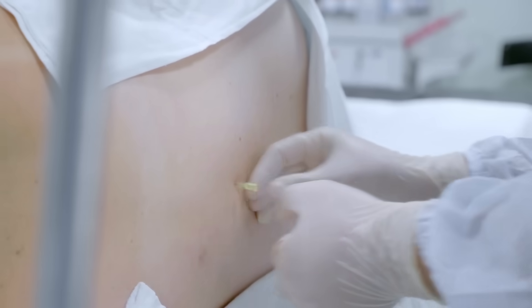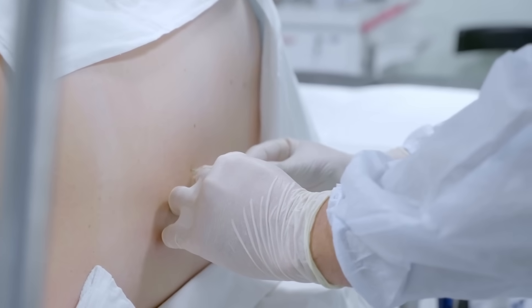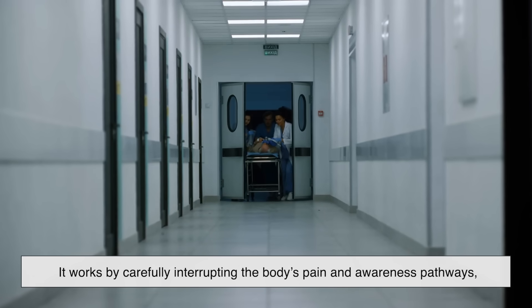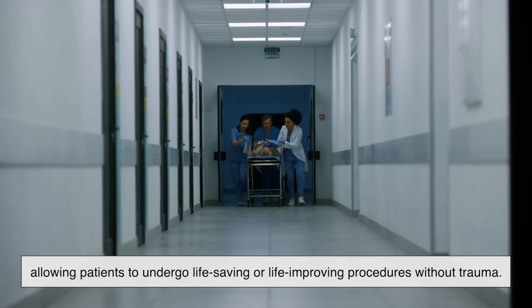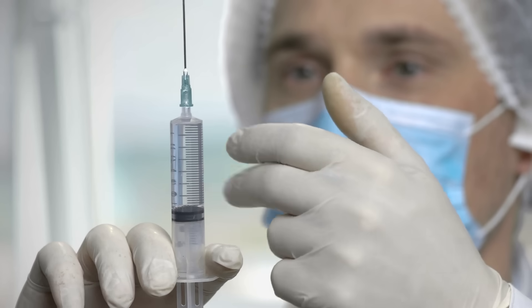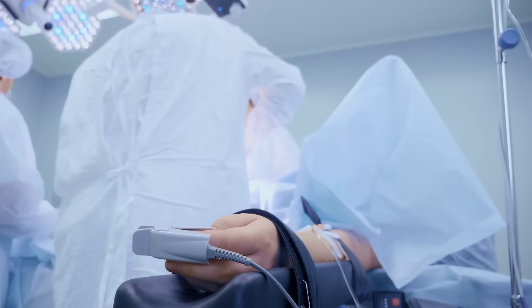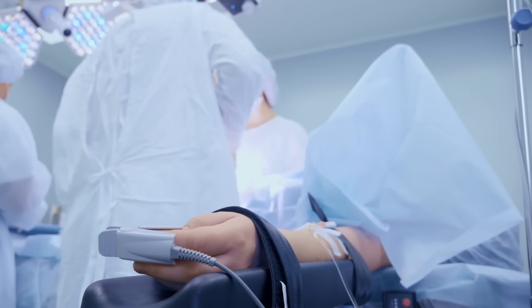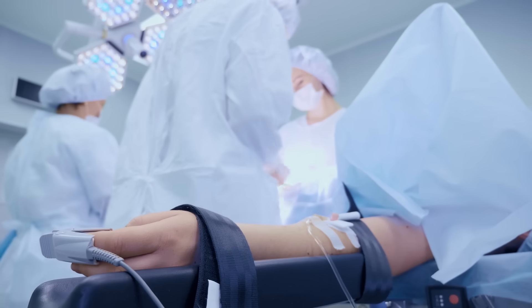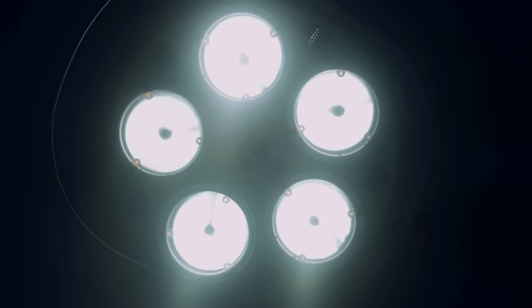Anesthesia is, without exaggeration, one of the greatest achievements in medical history. It has transformed surgery from a brutal last-resort ordeal into a precise, pain-free process. It works by carefully interrupting the body's pain and awareness pathways, allowing patients to undergo life-saving or life-improving procedures without trauma. Whether it's a small local numbing at the dentist or full general anesthesia for a heart operation, the science behind it is both complex and life-saving. And while it may feel like you simply drift off into nothingness, behind the scenes a team of experts and a symphony of chemical reactions are working together to make sure you wake up safe and well. So next time you hear 'count backwards from 10,' you'll know there's a lot more going on than just a nap.